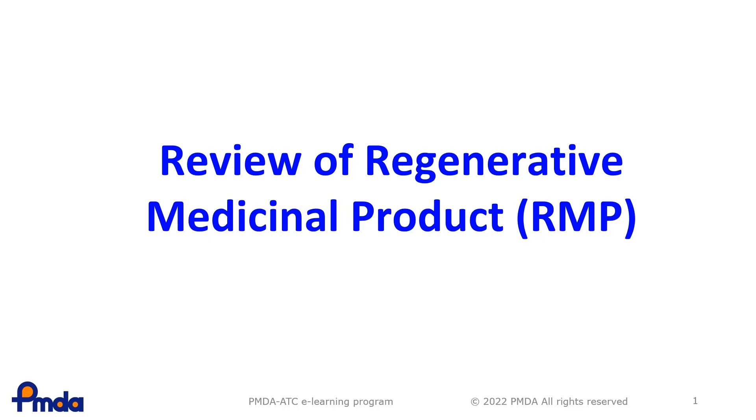In this lesson, you will learn about the review of Regenerative Medicinal Products, RMPs, in Japan.